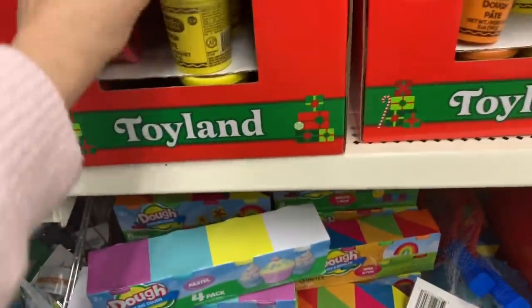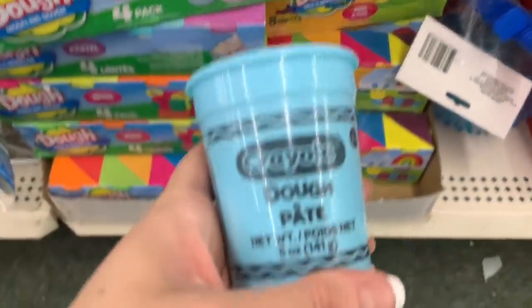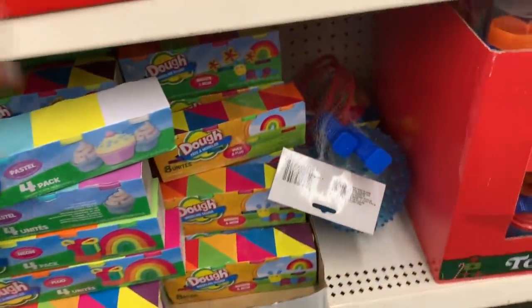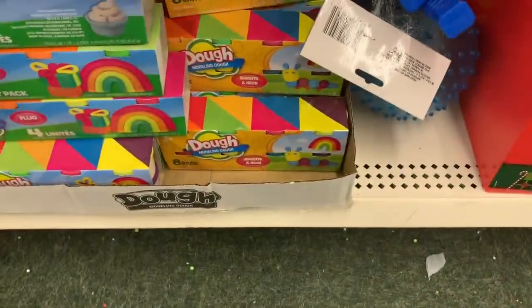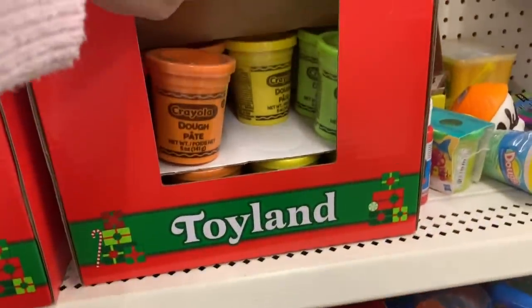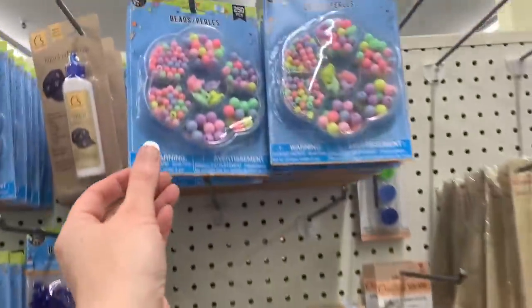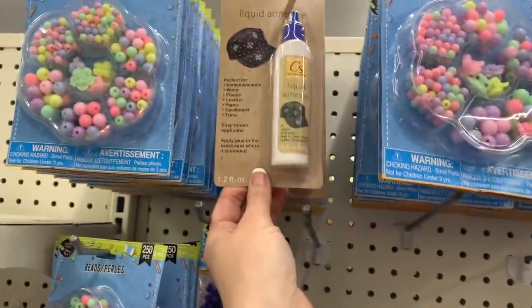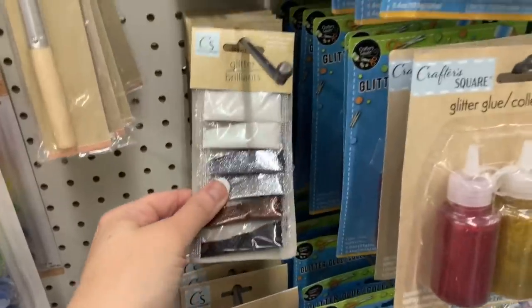Oh look, this one is open — smells so good, smells just like Play-Doh! And then they have cute little pastel packs, I love those so much. Liquid adhesive, all the glitters.